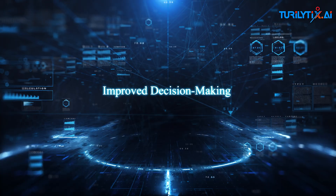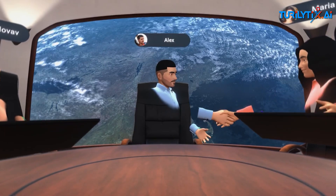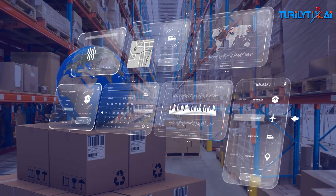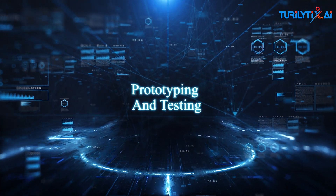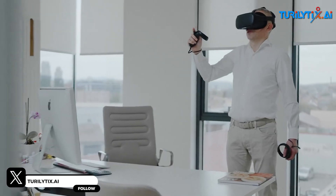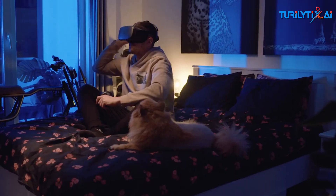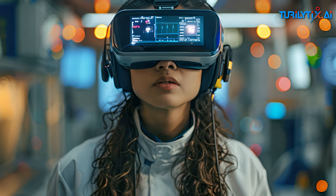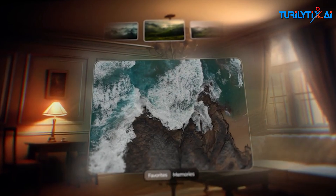Improved decision making: by providing a more comprehensive view of data, spatial computing can help businesses make better-informed decisions, such as optimizing supply chain logistics. Prototyping and testing: spatial computing enables testing prototype products and designs, which reduces time to market and fosters innovation. Virtual training: spatial computing offers immersive training simulations that can enhance employee learning and skills development in a safe environment.